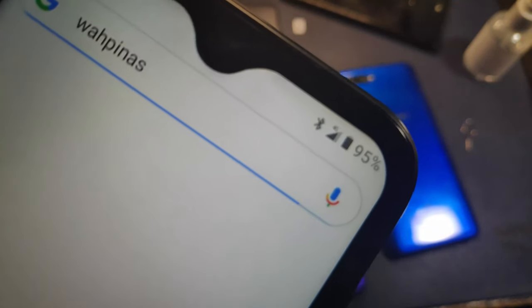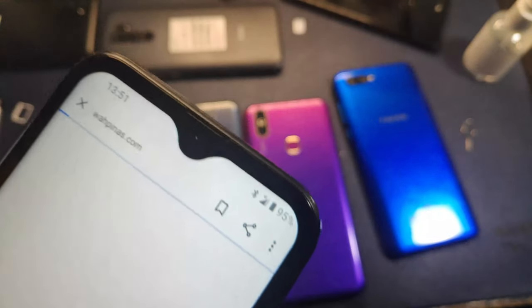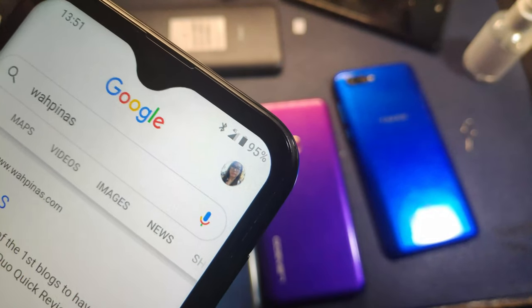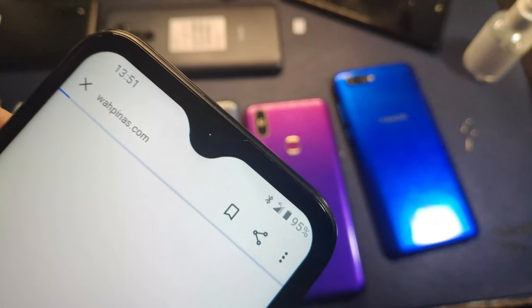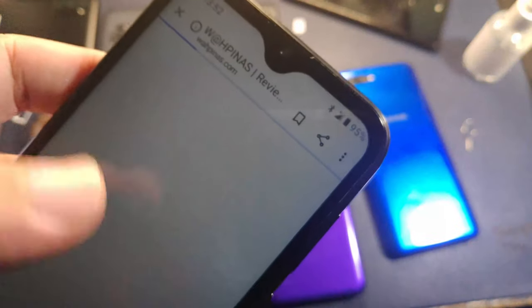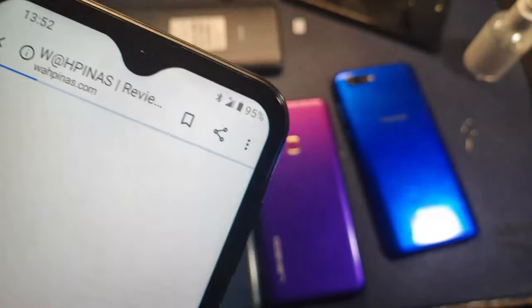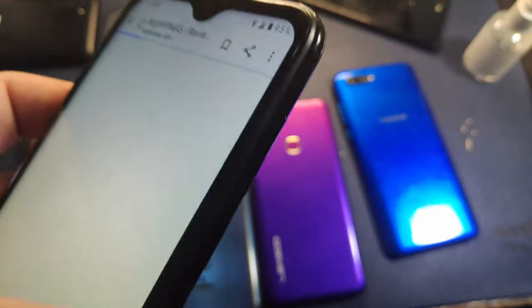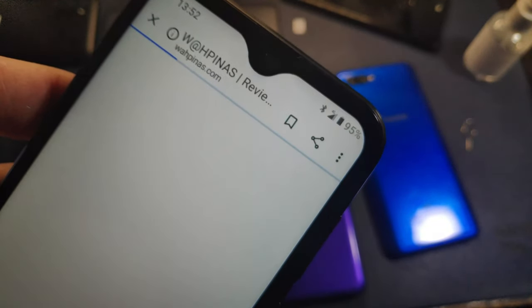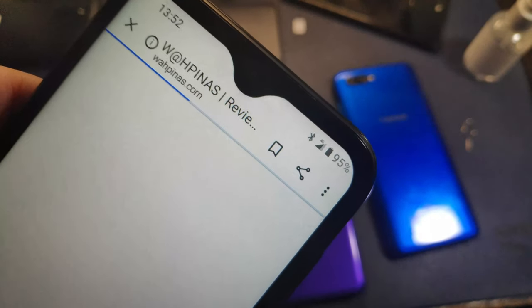We're testing it now with the Doogie. The signal bar isn't completely full — it's about three-quarters — but the internet is working. I'm able to open Google and search for my website, and there it is, it opens. Again I had to manually input the APN. Make sure you have a copy of the APN somewhere, or have it memorized, if you're changing phones so you can easily set it up.